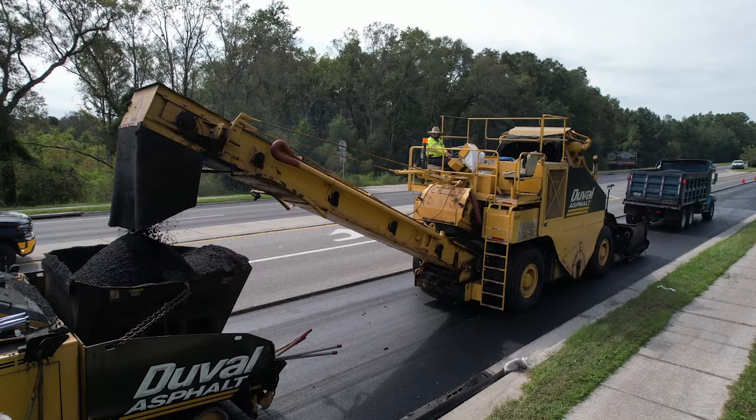The material transfer vehicle operator drives the MTV on larger straight-line paving operations. He sits high and communicates with the haul truck drivers to continuously fill the MTV hopper with hot mix asphalt.